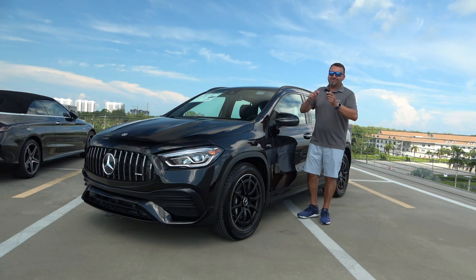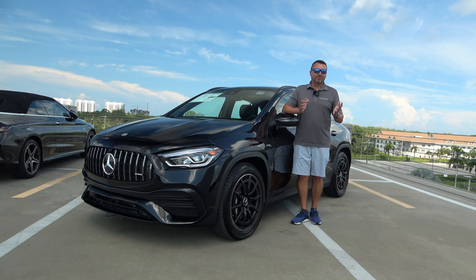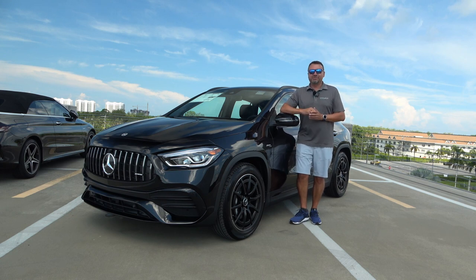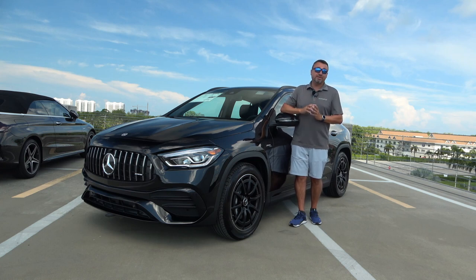What's up guys and welcome back. If this is the first time we meet, my name is Matt Samulski, I'm Matt the Car Guy, and on this channel I do car reviews. Today I'm back here at Mercedes-Benz of Bonita Springs, and I'm here with this 2022 Mercedes-Benz GLA 35 AMG. This is an entry level into the performance Mercedes-Benz SUVs, and today I'm going to take you on a complete tour of this vehicle.